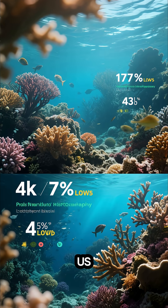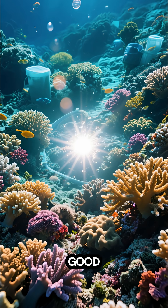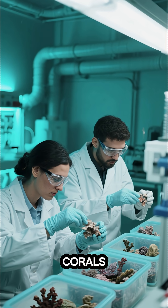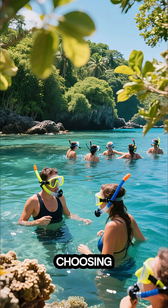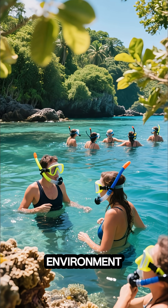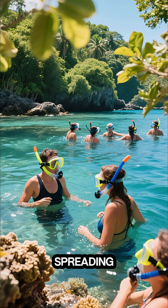That's why it's so important for us to take action now. The good news is there's hope. Scientists are growing super corals to help restore the reef. Tourists are choosing eco-friendly tours to help protect the environment. And you can help too, just by spreading the word.